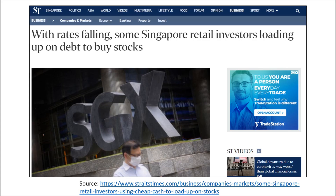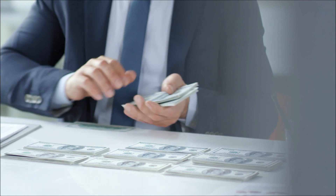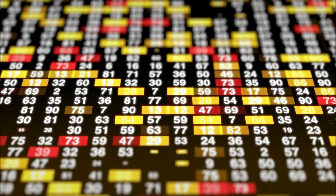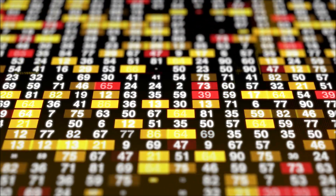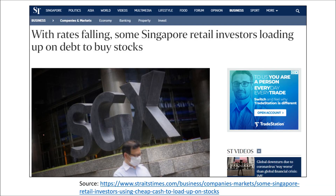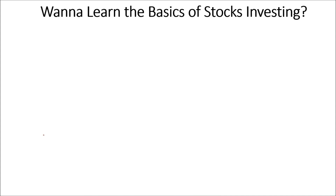There's some shocking news recently — with interest rates falling, some Singapore retail investors are loading up on debt to buy stocks. If it works out, great, but I don't want that habit to stick. If you do it once, you'll likely do it again — and if you keep borrowing money every time you want to buy stocks, it becomes a habit. Then just one market crash and you lose all your money and you also owe other people money. So invest with money that you can afford to lose.